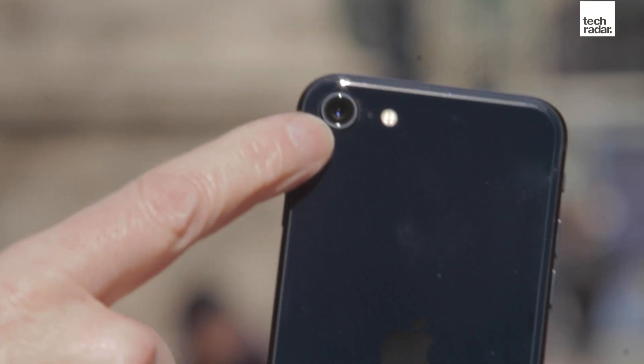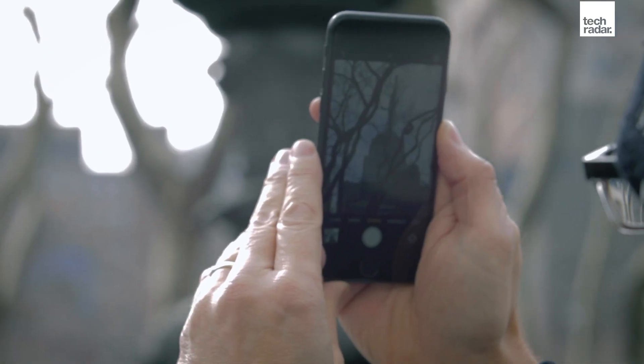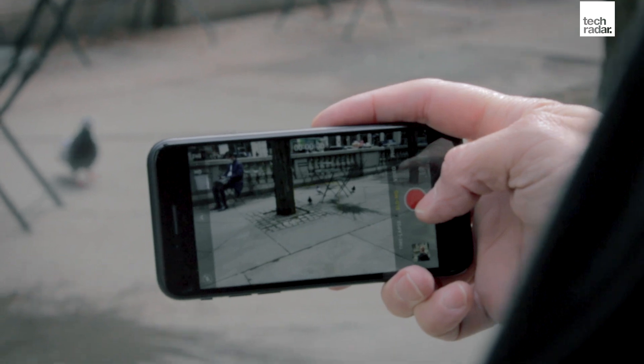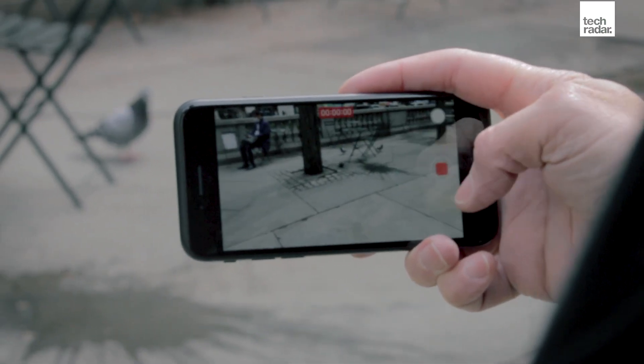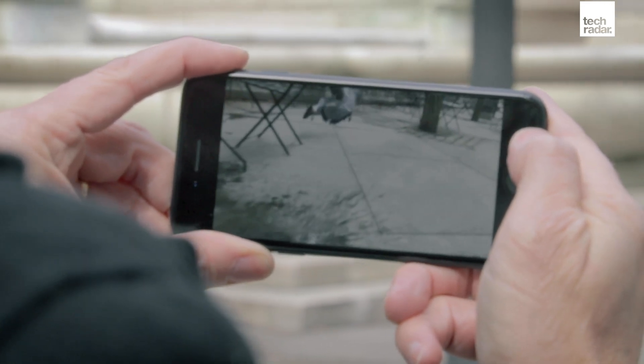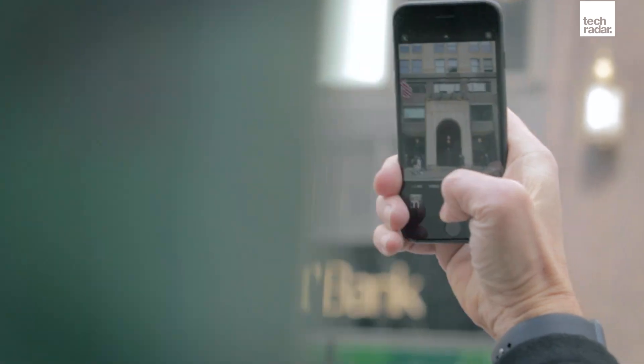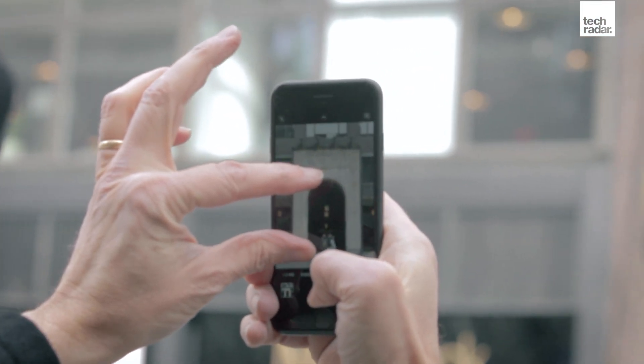Even though the iPhone SE 2022 only has the single 12-megapixel wide camera, it still can shoot in a variety of formats: time-lapse, slow motion up to 240 frames per second. It can shoot video at up to 4K 60 frames per second, and it looks quite good. You can do standard photography, zoom in digitally, and do portrait mode on both the front and back camera — just remember you have to have a face in it. It can be a statue face, but it has to be a face of some kind.